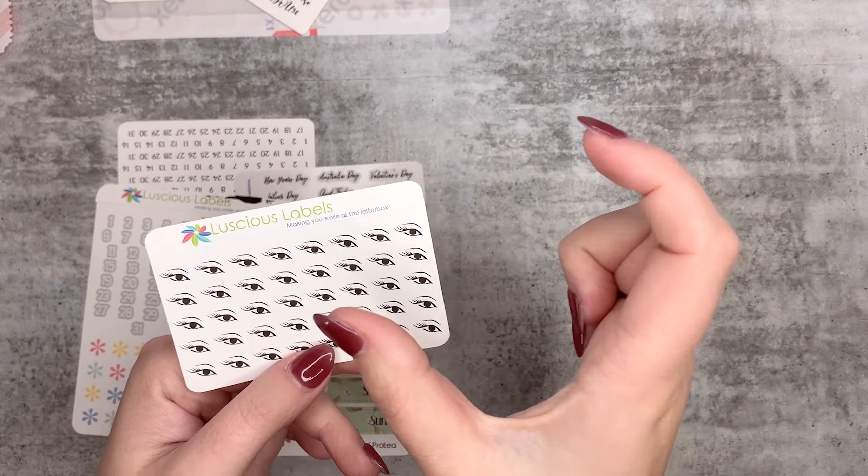I also grabbed some stuff out of the oops pile. I grabbed these stickers - the oops is that the numbers are a bit off-center, actually I think all of them are a bit off-center. So you've got some numbers, some date covers - this is from Painted Protea - and then some star-bursty things. They're in the oops pile because they're slightly off-center but that doesn't really bother me.